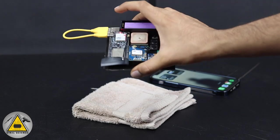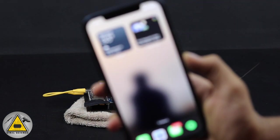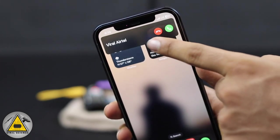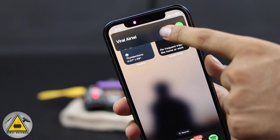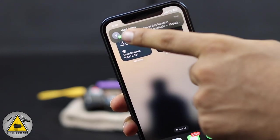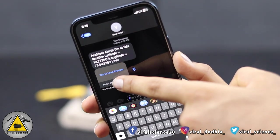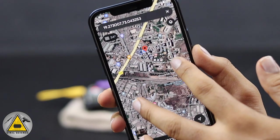Now we'll test the third feature — the accident alert. I threw this with some good pressure, which created a jerk, and now you can see I've received the alert phone call and an SMS that is the accident alert with latitude and longitude coordinates and a Google Maps URL showing the location of the project.